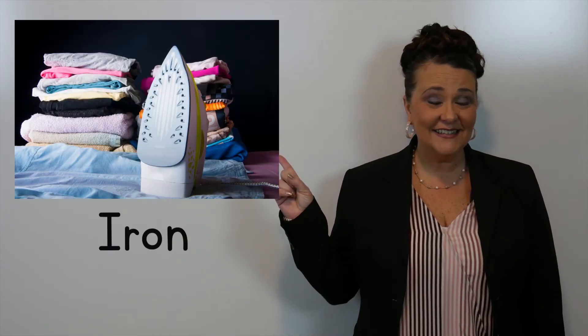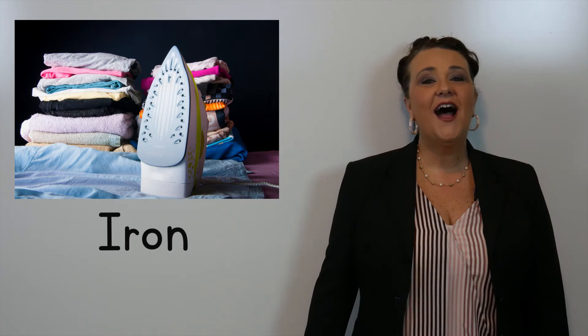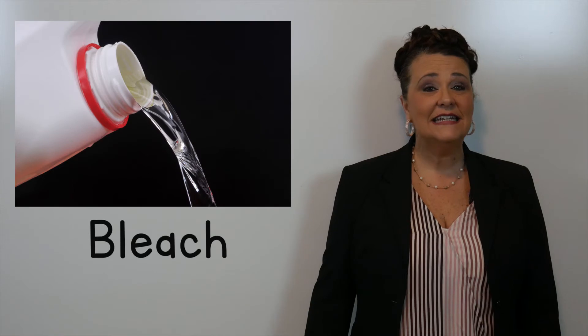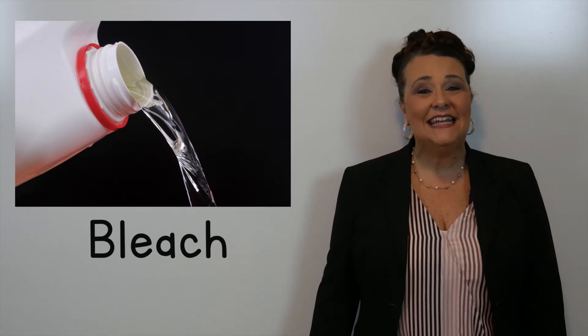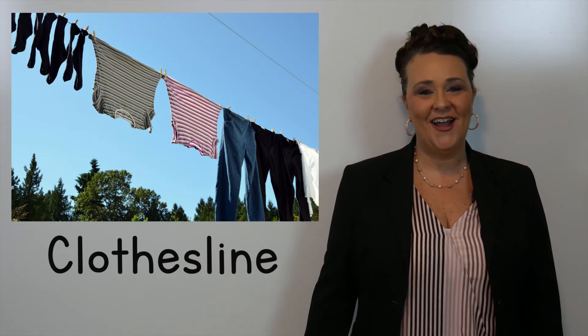This is an iron. This is bleach. And our last word from the laundry room is clothesline.